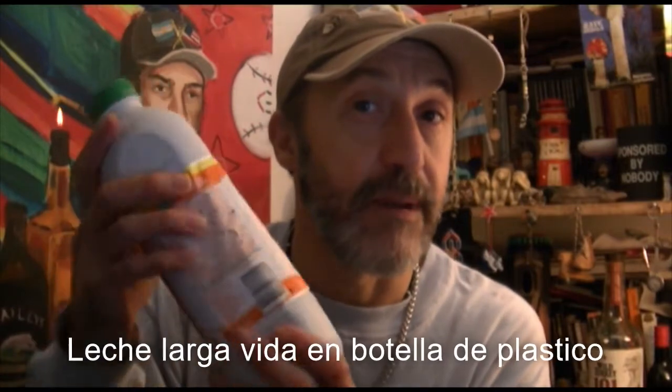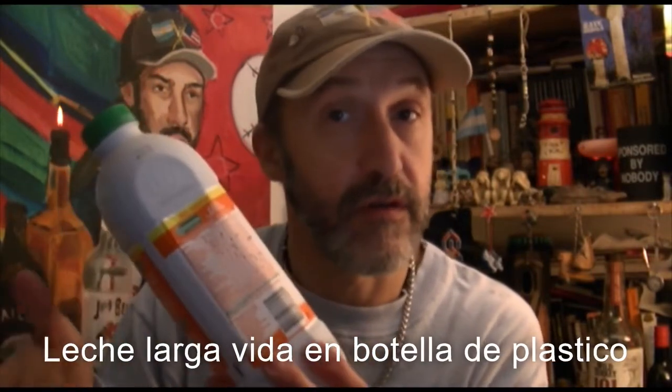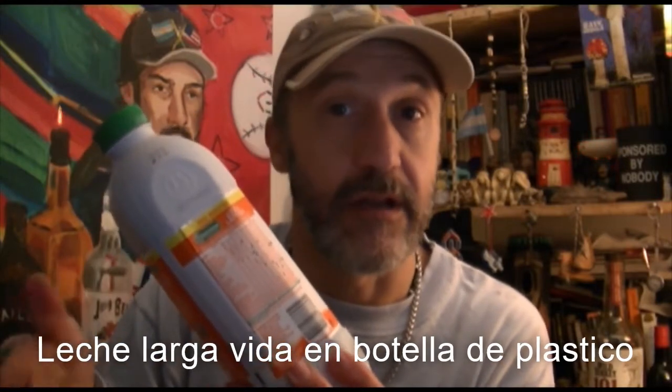The second milk, otro envase de leche, is also leche larga vida — es leche larga vida — pero en botella de plástico, it comes in a plastic bottle. It costs just as much as the other leche larga vida, but it probably won't live as long. I think the carton has a little bit more oomph to it.